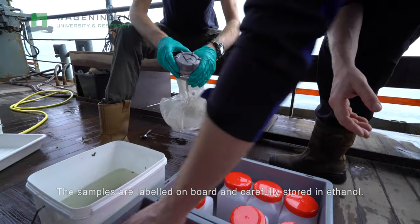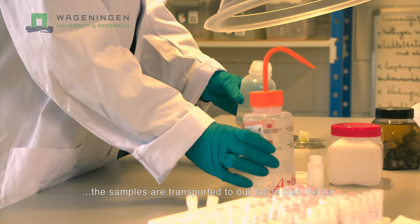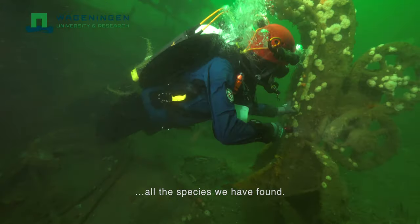The samples are labelled on board and carefully stored in ethanol. Once we are back on land, the samples are transported to our lab in Den Helder. My colleagues there sort, identify and weigh all the species we have found.